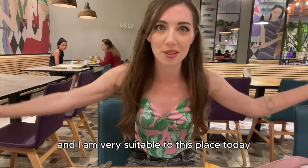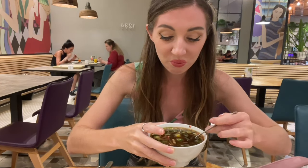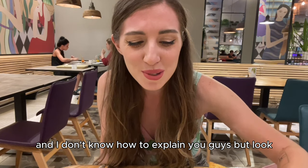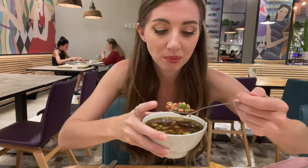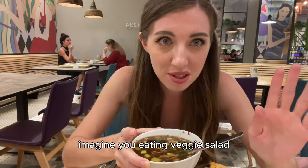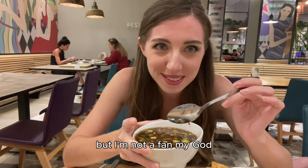I'm going to start with okroshka soup — it's like summer borscht. I took this soup for educational reasons because usually I don't eat okroshka. Look, it's like a summer veggie salad that you would transform into a soup by adding kvass drink. Let's try it, I'm scared. I know how it tastes, guys — imagine you're eating veggie salad and then drink Coca-Cola right after chewing your salad. This is exactly the same taste. I can't eat this, but I'm not a fan.